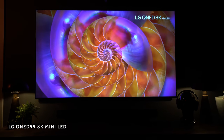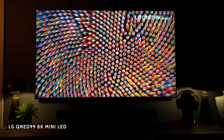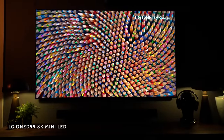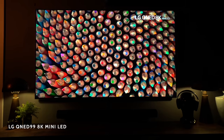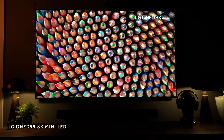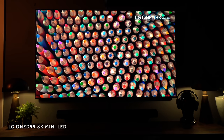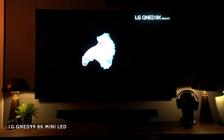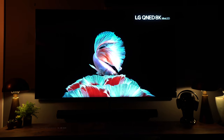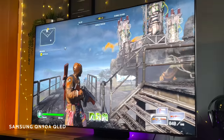We recently looked at the LG QNED 8K Mini LED — this thing was incredible, a stunning TV — but it's not going to feature in my top three because the price hasn't come down far enough, and also the technology isn't quite there yet. There's not enough content in 8K, so as great a TV as it is, it's not going to make it into my top three today.